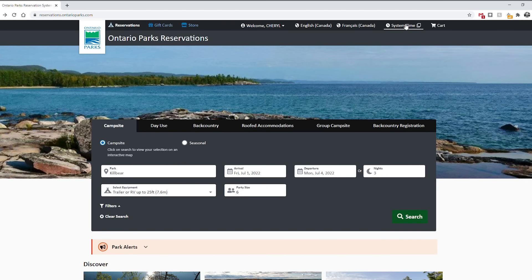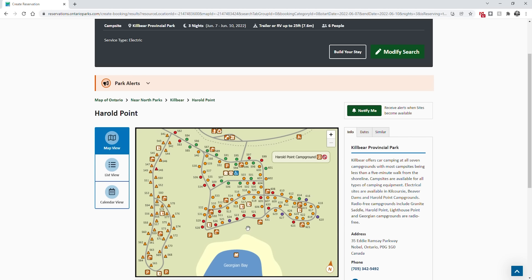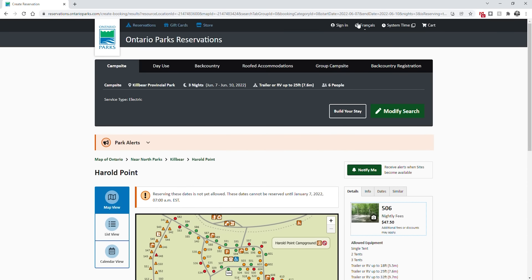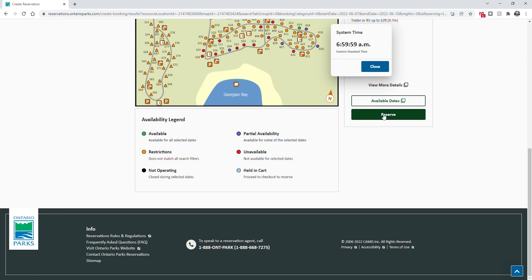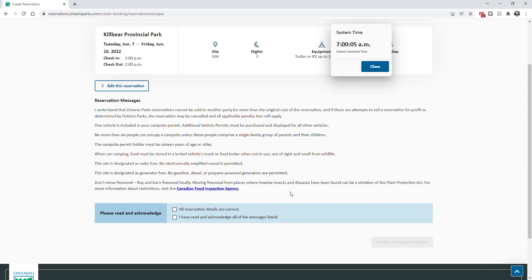The earliest you can book a site is five months before your planned arrival date, so you want to be on the reservation site five months to the day at 7am sharp. If you want to camp from July 1st to the 4th, you'll want to book on February 1st. To ensure you have the right time, click on system time at the top — this window shows the exact time the site is using and you can move it anywhere on your screen. Prior to 7am, log in, set your filters, and pick your reservation site. Click on the site so you can see the reserve button, and when the clock hits 7am, immediately click reserve. It will tell you if someone else got it first or proceed to the next step.